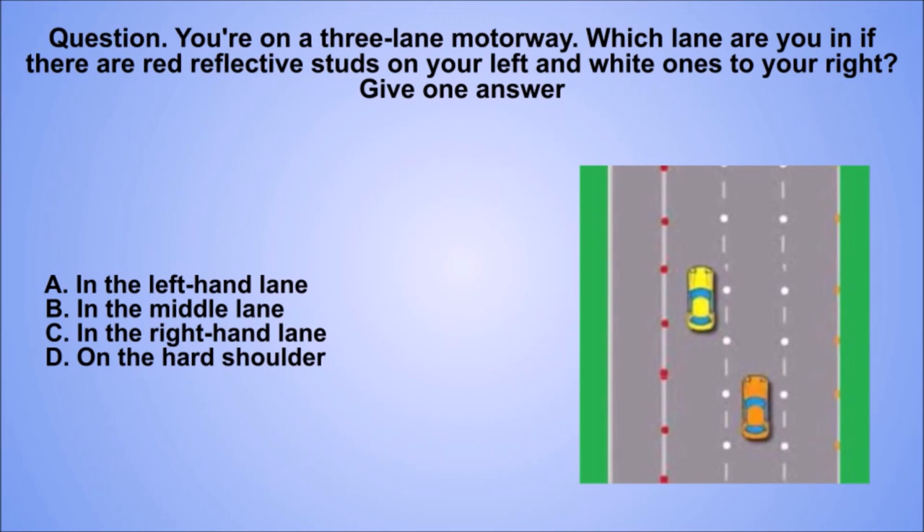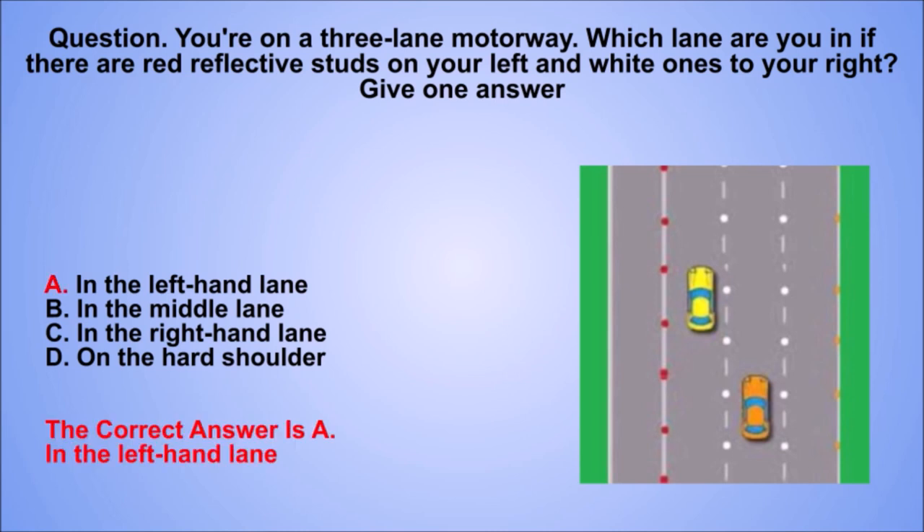Question. You're on a three-lane motorway. Which lane are you in if there are red reflective studs on your left and white ones to your right? Give one answer. A. In the left-hand lane. B. In the middle lane. C. In the right-hand lane. D. On the hard shoulder. The correct answer is A. In the left-hand lane.